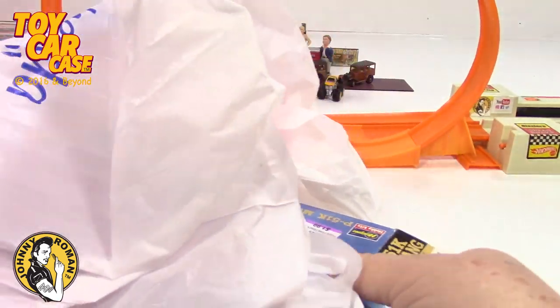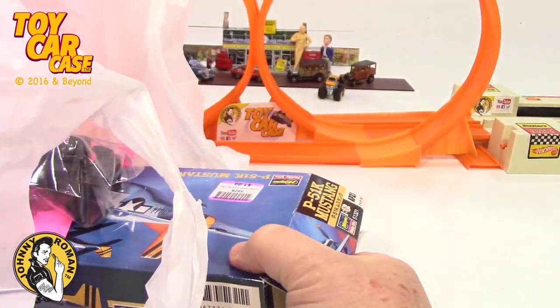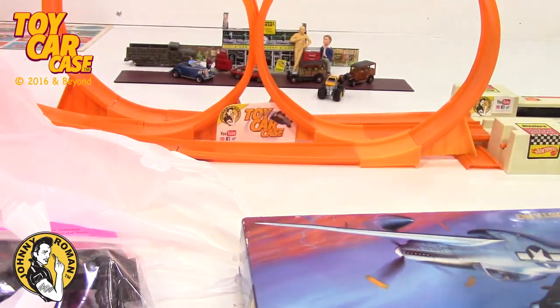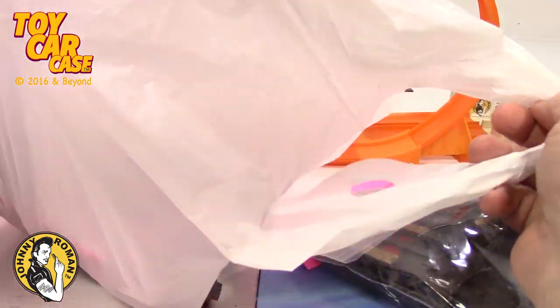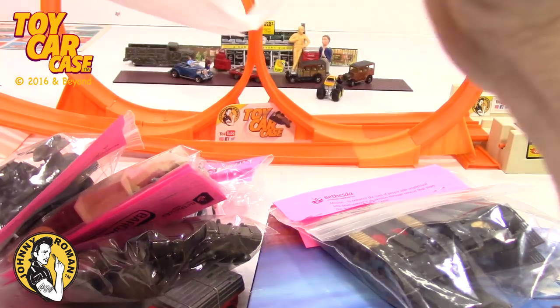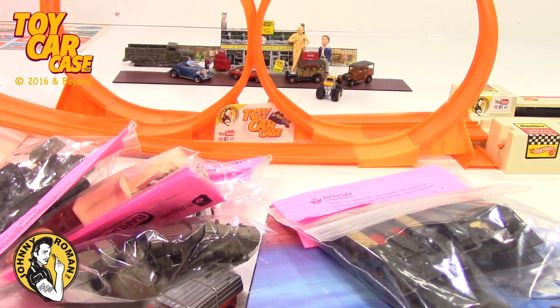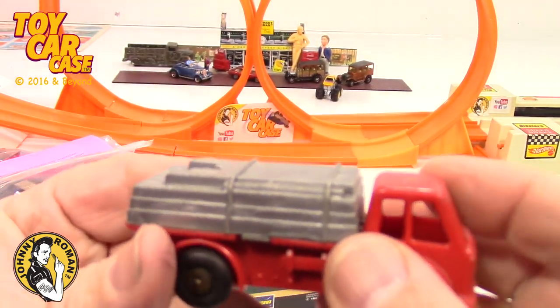Let's get into this bag. Now these babies are fragile, and I know they're not Hot Wheels, but they're very cool to old Johnny Roman. Hey, look at all this! I'm just trying to dump them all carefully. This is one thrift store find and one garage sale find, so I'm gonna start with the garage sale find.